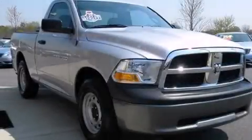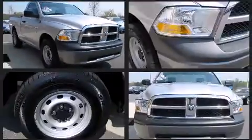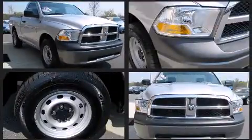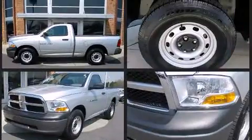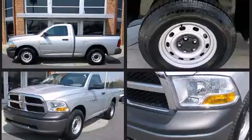With less than 20,000 miles on the odometer, this two-door truck excels in its class and is equipped to provide comfort, safety, and style. It features an automatic transmission, rear-wheel drive, and a powerful eight-cylinder engine.